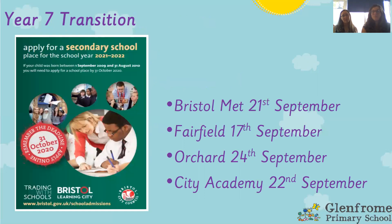Another key thing coming up really soon is deciding which secondary school you want to go to. Normally around this time secondary schools open their doors so you can come in and get a feel for the place. That can't really happen at the moment, but secondary schools have got around this by doing virtual online open events. We've put a few dates for Bristol Met, Fairfield, Orchard, and City Academy. There are lots of other schools in Bristol — we found these just by searching online, for example 'Fairfield open evening'. So if you want to look at Cotham, just type in 'Cotham open evening' and it should come up, or just give the secondary school a ring.